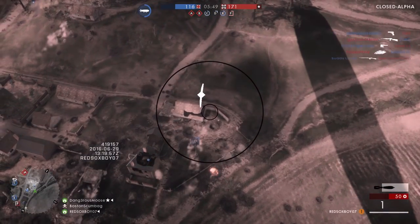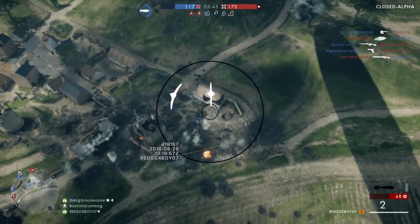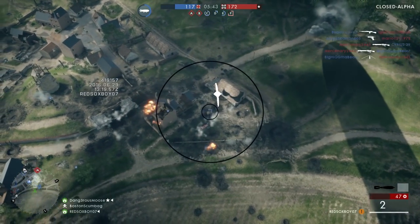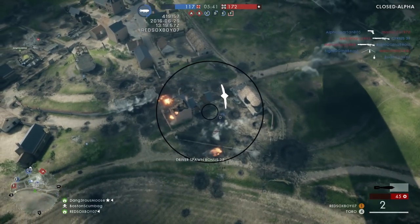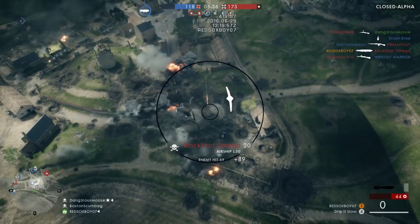So basically, all you have to do is go to Battlefield's website and sign up to become a Battlefield Insider. I know a large portion of my subscribers are already Battlefield Insiders, and you'll be happy to hear that you will get early access to the Battlefield 1 Open Beta because of this.